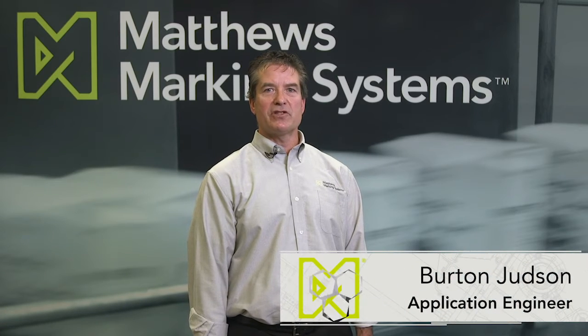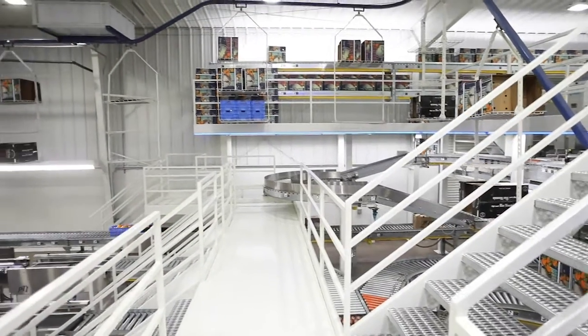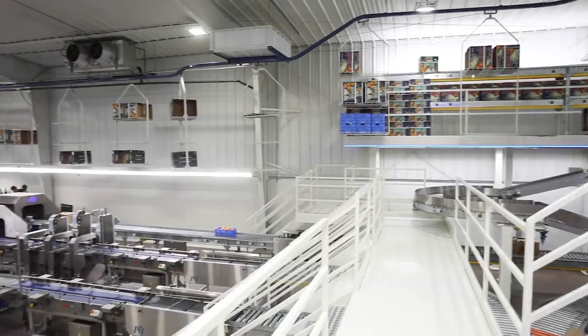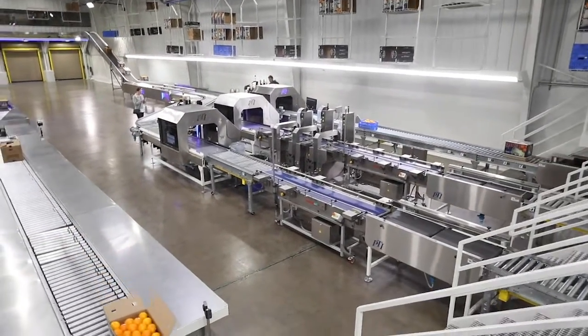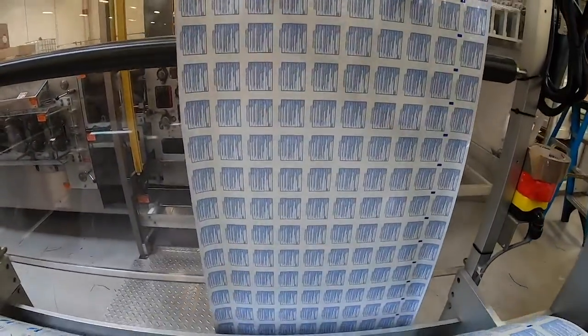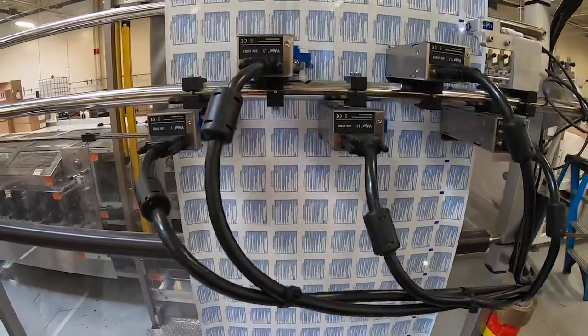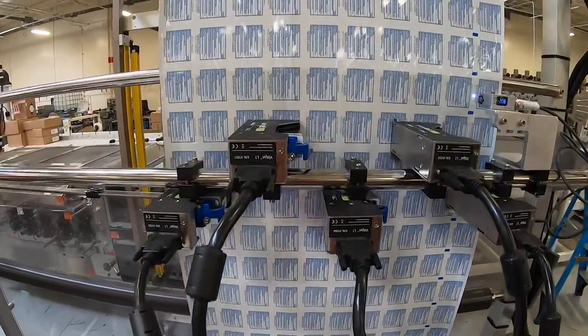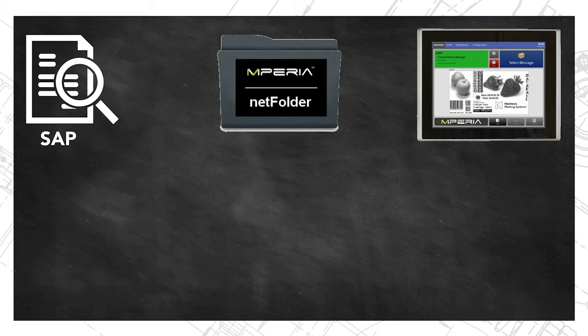Hello, my name is Burton Judson and I am the application engineering sales manager for Matthews Marking Systems. Today we're going to discuss how we at Matthews work with customers to ensure seamless integration of our marking and coding systems into existing environments. Rather than force adaptations on the customer like competitive systems, we'll cover how the power of Imperia enables easy system integration, whether you're dealing with primary, secondary, or tertiary packaging. The solution which enables this integration is both elegant and powerful: Matthews NetFolder.